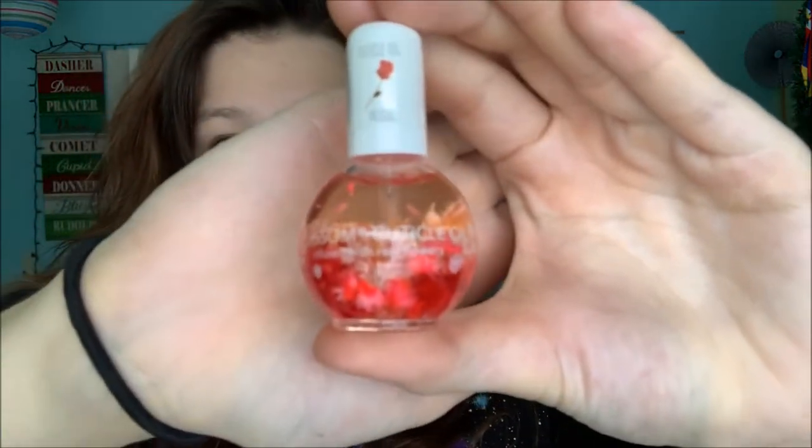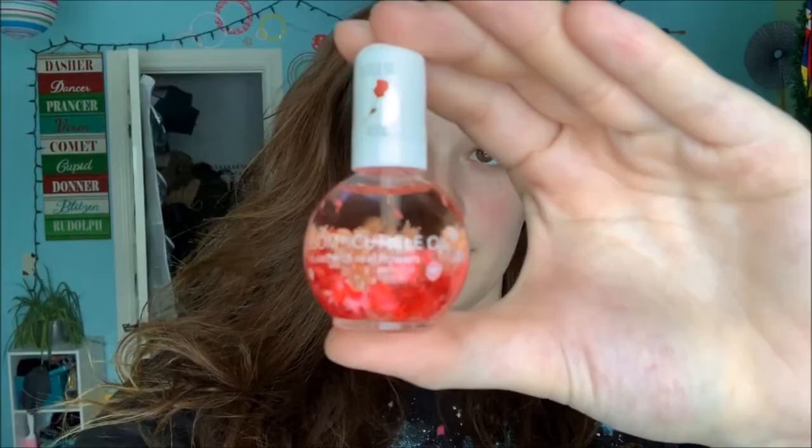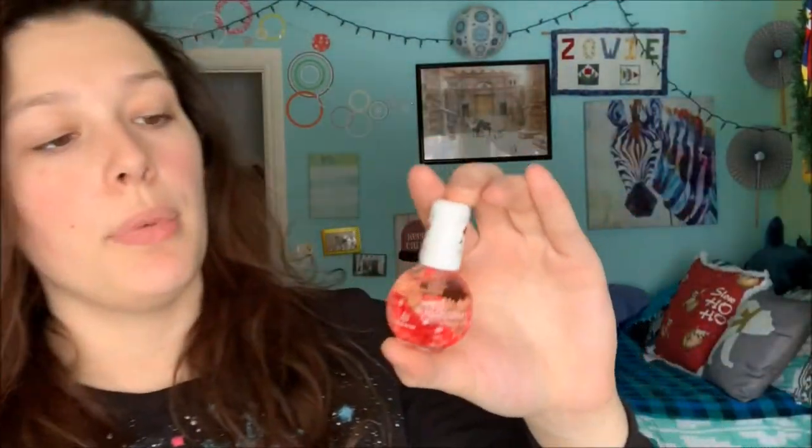And then I got this cuticle oil from Francesca's that has actual little flowers inside. It has those actual little flowers inside. I thought it was perfume — I didn't realize it was cuticle oil until the other day. But if anyone knows how to use this, it would be her because she's into beauty and all that stuff. So I'm going to go ahead and give her that.